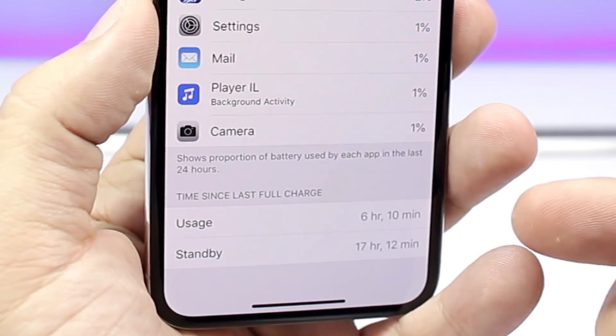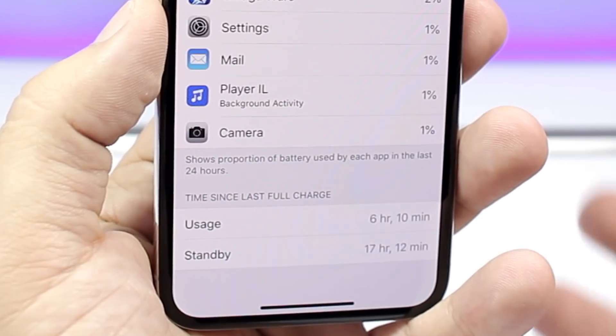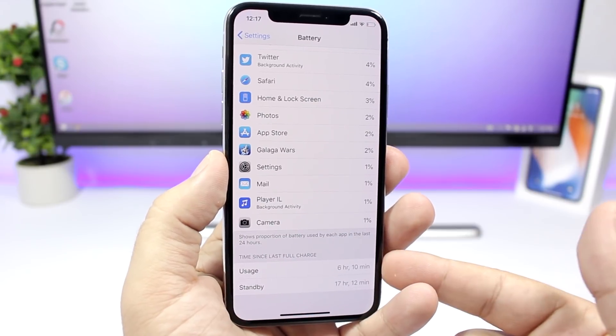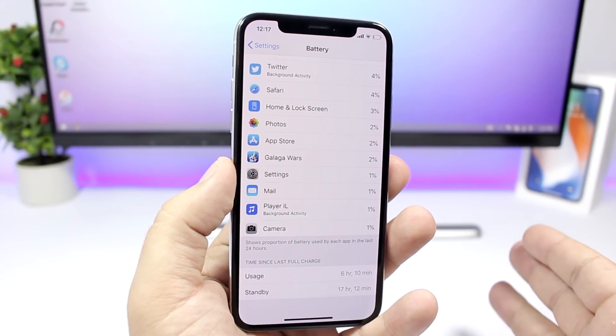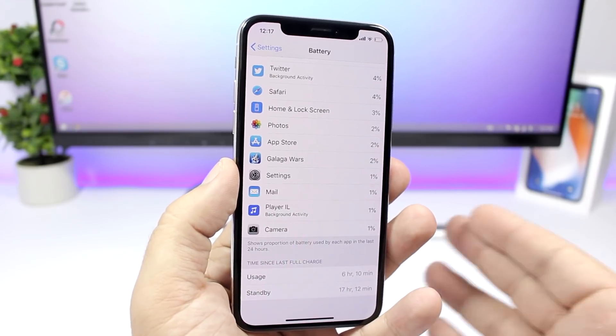Then going from iOS 11.3 to iOS 11.4 beta 1, you can see the battery life right here: 6 hours and 10 minutes, and a little more than 17 hours of standby. That's a huge decrease — about 1 hour and 20 minutes less battery life with iOS 11.4 beta 1.